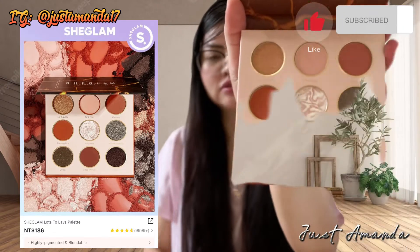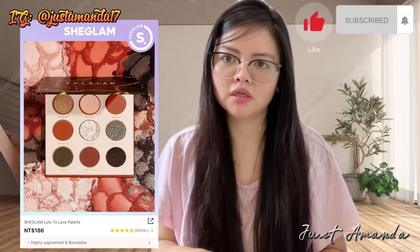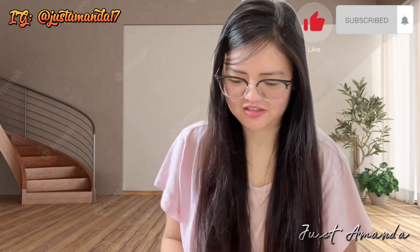Edit lang kasi, sorry naman. May ano yung sound ko kaya naglilipsync ako ngayon. Tapos pati yung background ko, inedit ko. Gusto ko maganda.